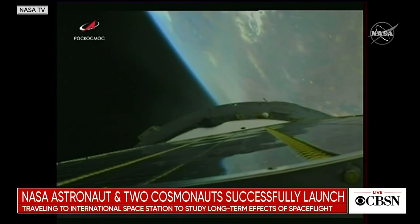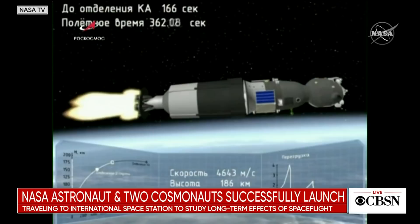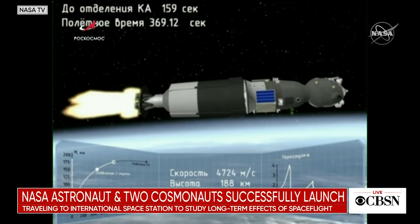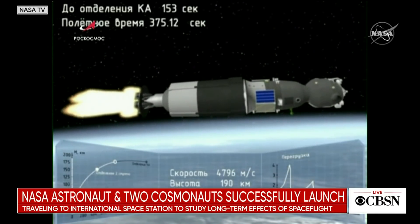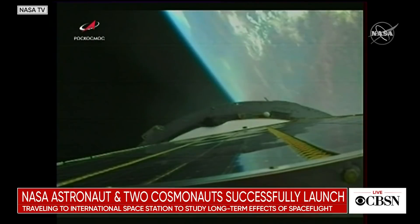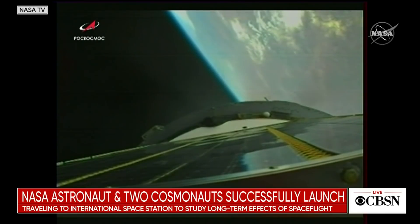Three hundred and fifty seconds into the flight — everything is nominal, everything is good on board. Three hundred and eighty seconds into the flight: the third stage is functioning nominally and the crew is feeling well.